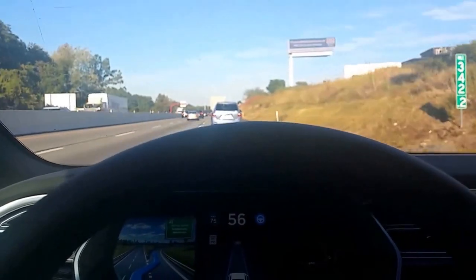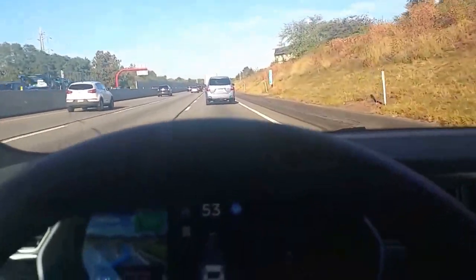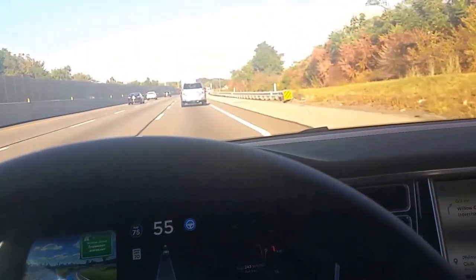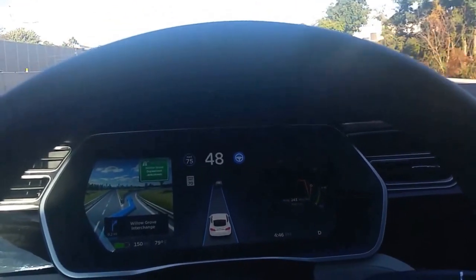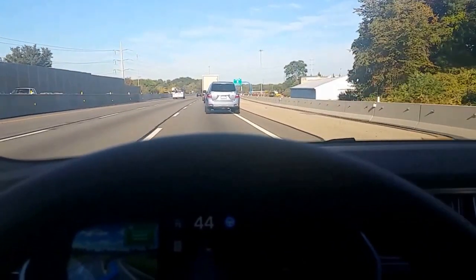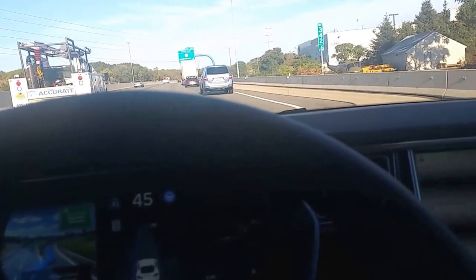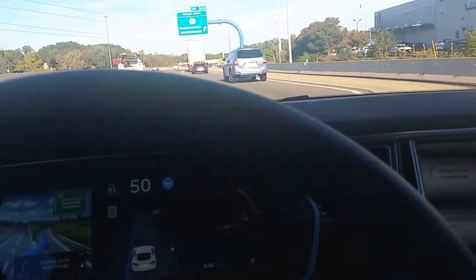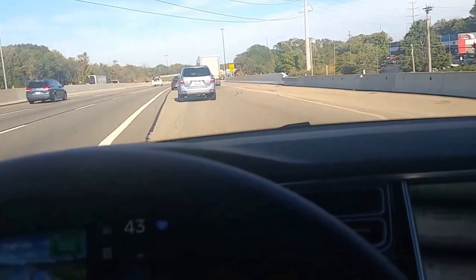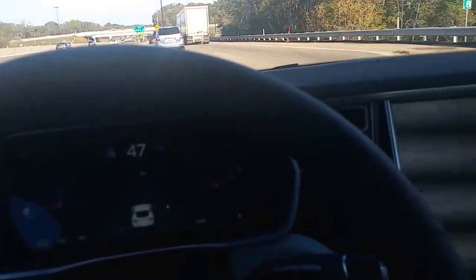I'm going to try the freeway exit feature of 8.0. We have an exit coming up. A little concerned about the speed, but luckily we have some cars in front of us. We're in the right lane — I believe there are two lanes here to exit. I will put on my blinker. And it pulled over, got into the left exit lane. Oops, and it missed it.